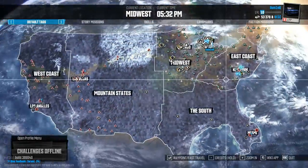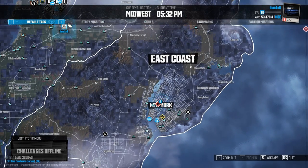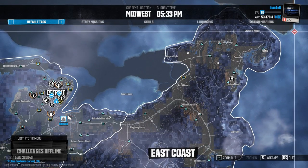And that's all the twenty locations in the East Coast. I hope this guide has helped you find all your kit car parts, and enjoy the new ride.